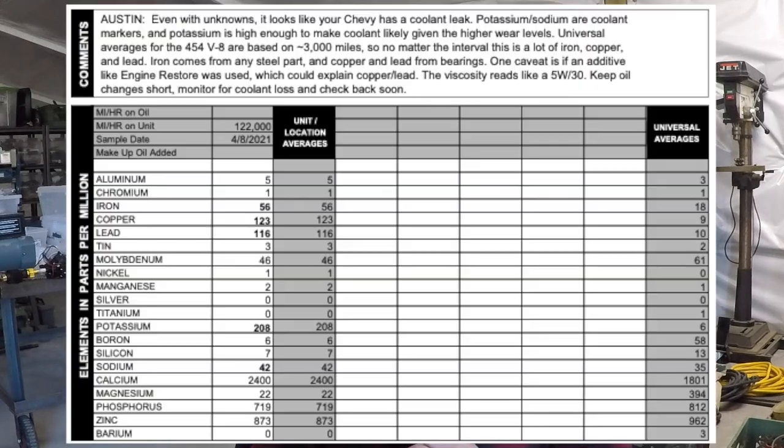Here's another example: this is a 1999 Chevy Big Block where the oil sample showed that I had a head gasket leak. I was suspicious because the truck was puffing out white smoke, but it still ran and drove great and I could have easily missed that — this analysis would have saved me.